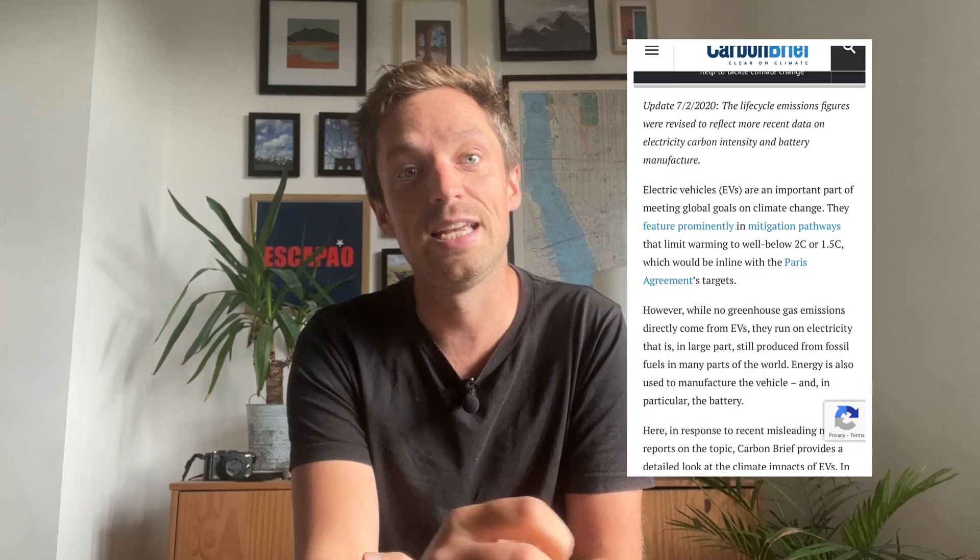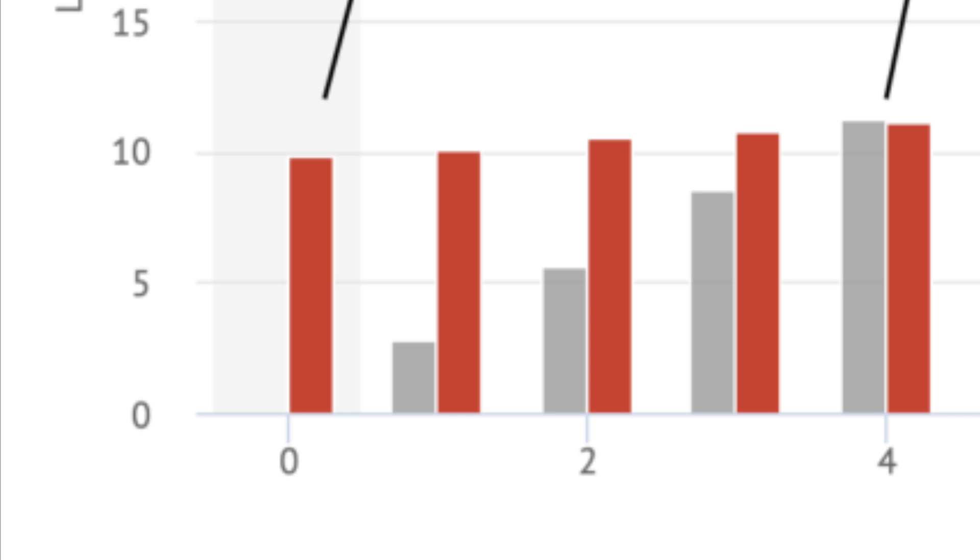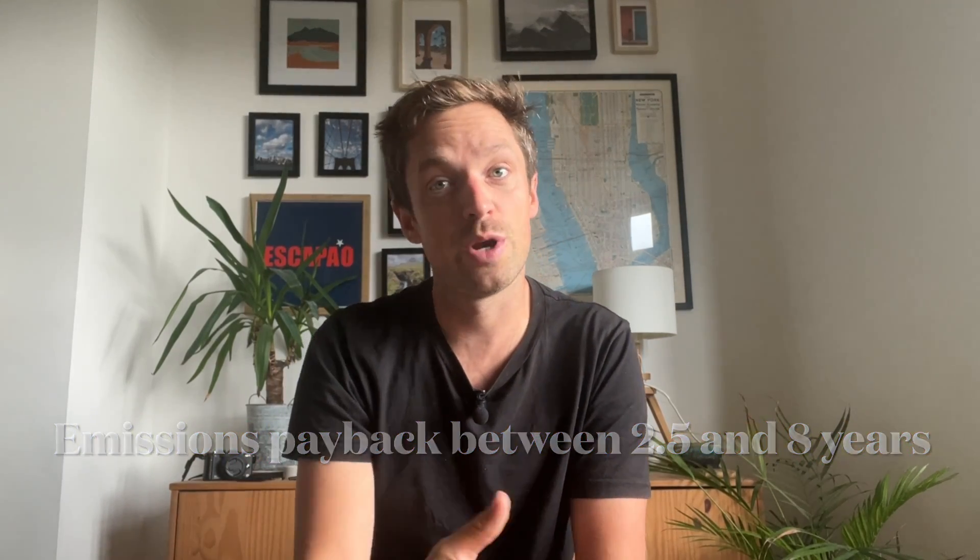Now the key question: how much CO2 debt were we in when we bought the new electric vehicle? This depends on where the car was made, how big the car and battery is, how far the resources travelled, and so on. Carbon Brief — a trustworthy source — cites a new Nissan Leaf built in 2019 in the UK as having embodied emissions of around 10 tons of CO2. With 10 tons emitted to manufacture, and savings of 1.2 to 4 tons per year driving it, that gives a CO2 payback of between two and a half and eight years and four months.